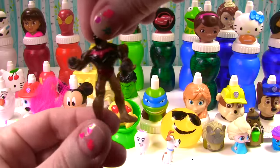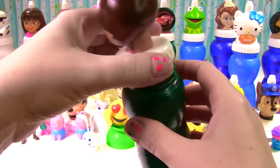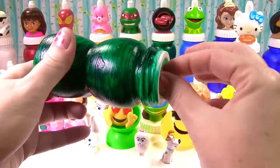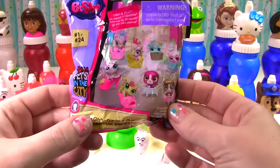Let's just move his head — whoop whoop — and now he's gonna dance for us! Is there a doctor in the house? Yes there is — it's Doc McStuffins! What does the good doc have for us? Another blind bag — we are on a blind bag roll! And it is Littlest Pet Shop Pets in the City.